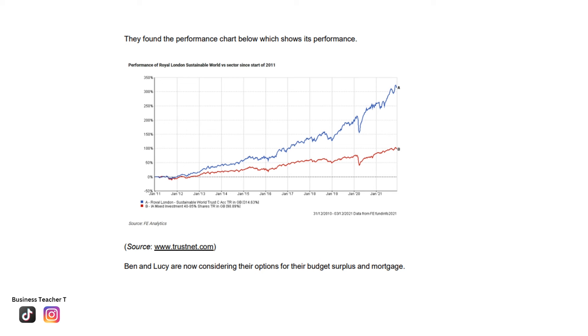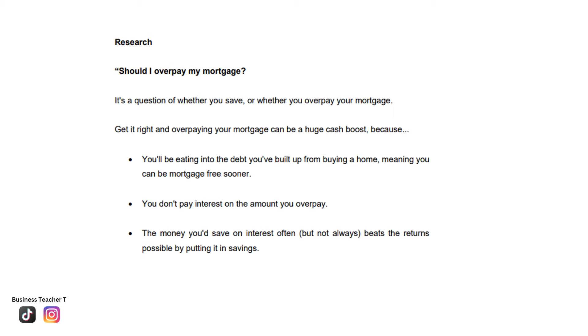Ben and Lucy are now considering their options for their budget surplus and mortgage. Research into whether to overpay a mortgage shows that overpaying can be a huge cash boost — you eat into the debt from buying a home, meaning you can be mortgage-free sooner, and you don't pay interest on the amount you overpay. The money saved on interest often beats the returns from savings. If Ben and Lucy overpay on their £150,000 mortgage beyond the required £1,411 per month, they could pay it off before 15 years and have additional funds to put towards their Spain plan.